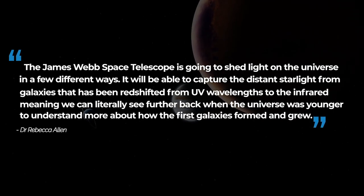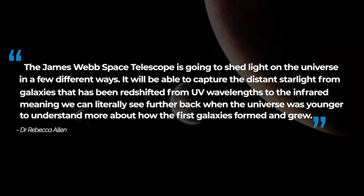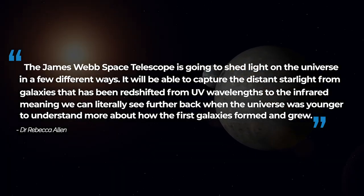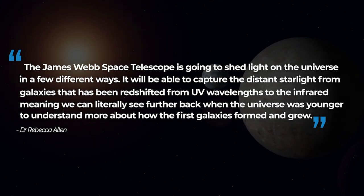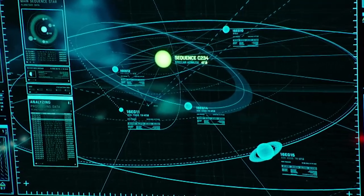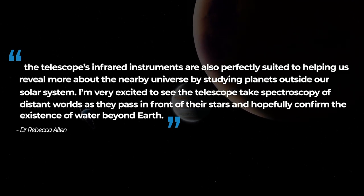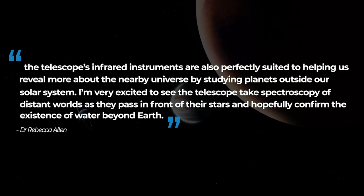We could learn so much more about how galaxies are formed and how evolution occurs within them. Dr. Rebecca Allen from the Swinburne University of Technology's Space Technology and Industry Institute says the James Webb Space Telescope is going to shed light on the universe in a few different ways. It will be able to capture the distant starlight from galaxies that have been redshifted from UV wavelengths to the infrared, meaning we can literally see further back to when the universe was younger, to understand more about how the first galaxies formed and grew. However, there's a lot more to it than just looking really, really far away — the telescope's infrared instruments are also perfectly suited to helping us reveal more about the nearby universe by studying planets outside our solar system.